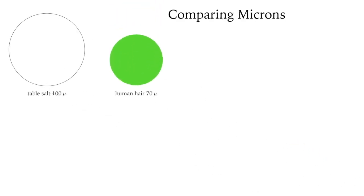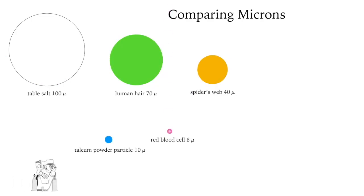One grain of table salt is 100 microns. The silk of a spider's web is about 40 microns. One speck of talcum powder is about 10 microns in diameter. A red blood cell is 8 microns.